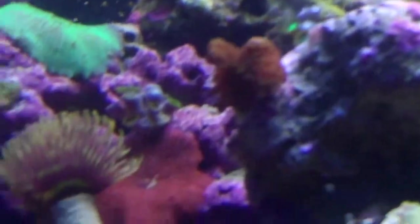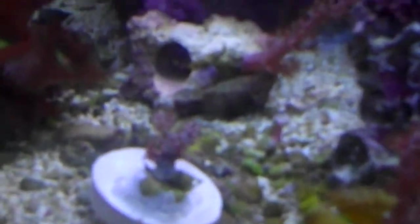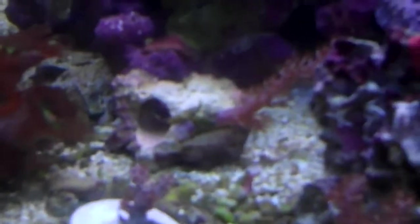Otherwise, things are looking really good. Anyone looking for some Kenya trees, let me know. I just put one on a frag plug — I was showing Karen the super glue gel and how well that works underwater.